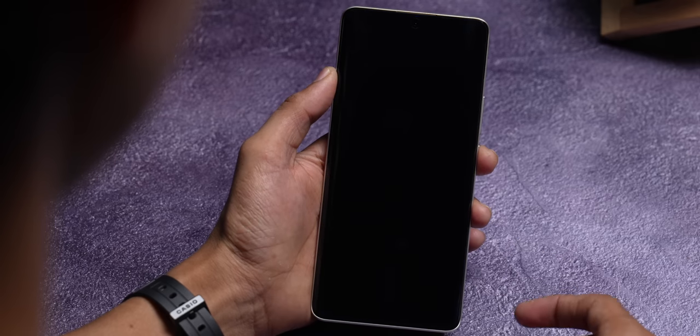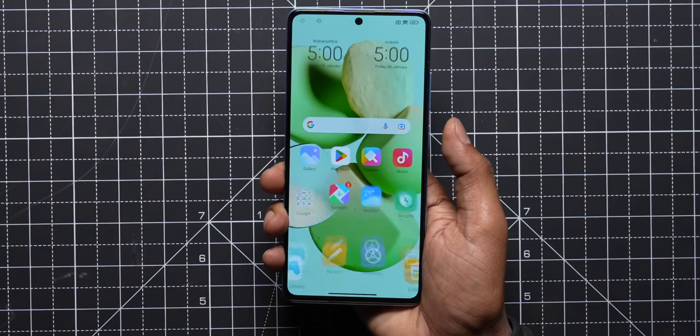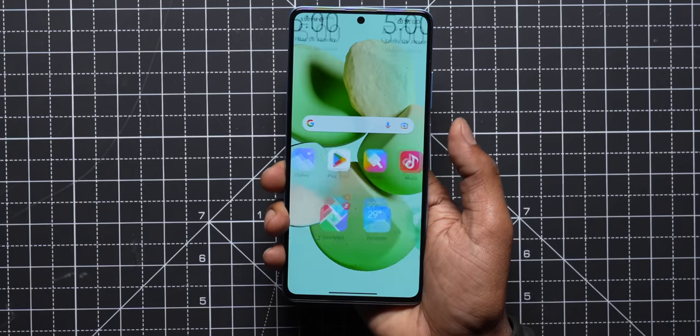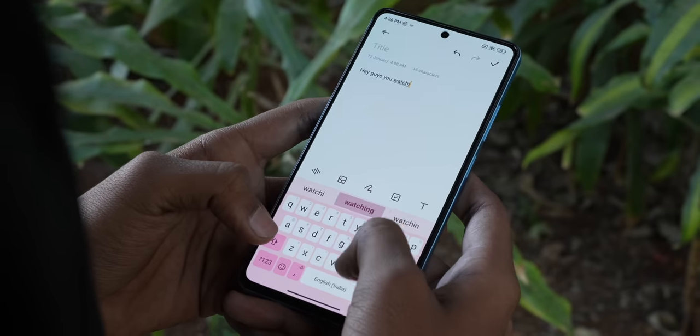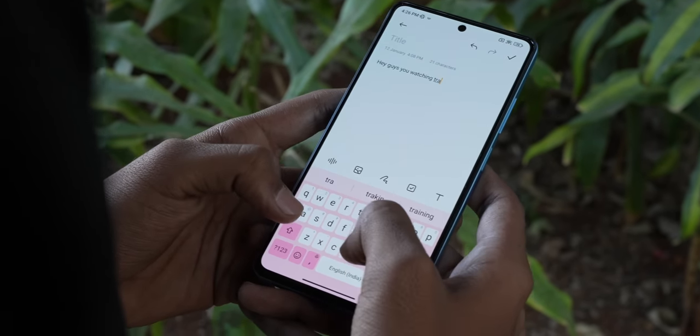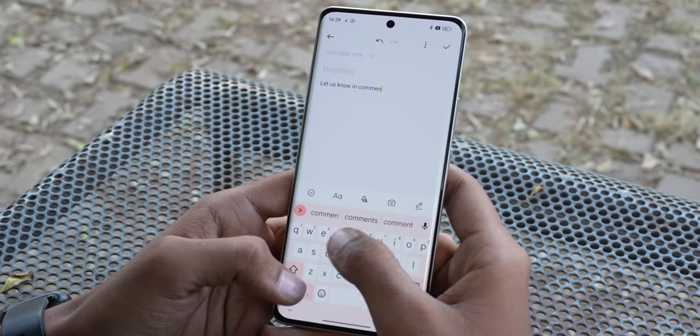The in-display fingerprint scanner is really fast on Realme, while Redmi has a side-mounted physical fingerprint scanner which many people apparently don't prefer, but both are really fast to unlock. One area where Realme does better than Redmi is haptic feedback — it's not good at all on the Redmi Note 12 Pro. On the Pro Plus it's actually better and slightly closer to Realme, but on this one it's an easy win for Realme. The haptics are great on Realme.